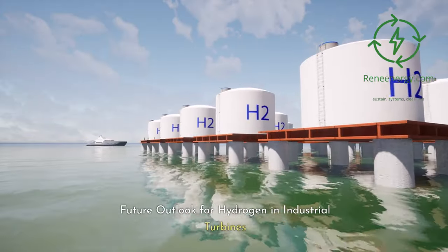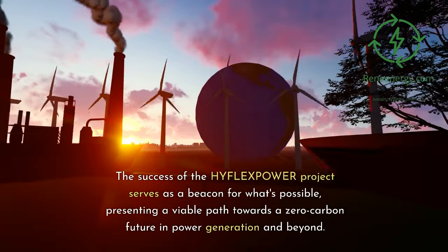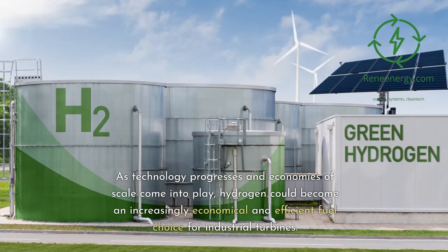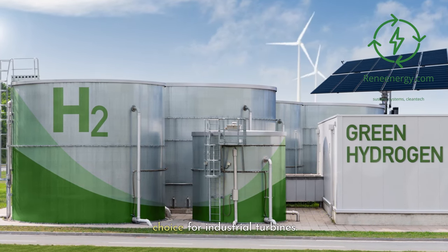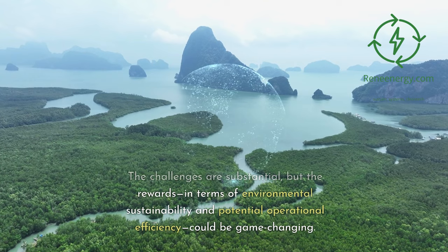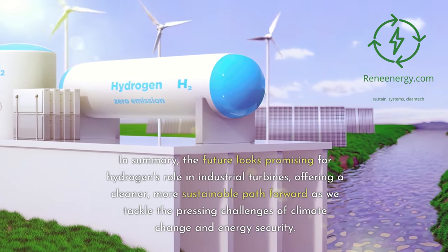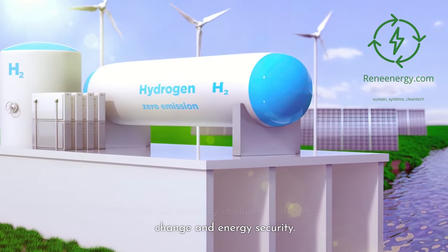Future Outlook for Hydrogen in Industrial Turbines. The success of the HyFlex Power project serves as a beacon for what's possible, presenting a viable path towards a zero-carbon future in power generation and beyond. As technology progresses and economies of scale come into play, hydrogen could become an increasingly economical and efficient fuel choice for industrial turbines. The challenges are substantial, but the rewards — in terms of environmental sustainability and potential operational efficiency — could be game-changing. In summary, the future looks promising for hydrogen's role in industrial turbines, offering a cleaner, more sustainable path forward as we tackle the pressing challenges of climate change and energy security.